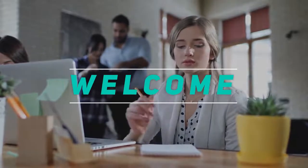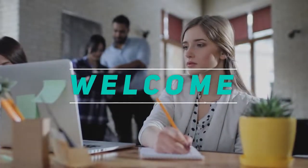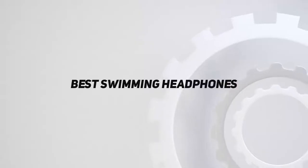Welcome back to my channel. In this video, I'm gonna talk about the Top 5 Best Swimming Headphones.